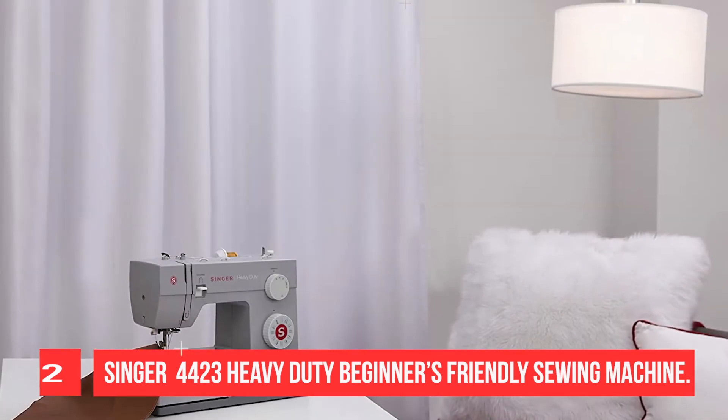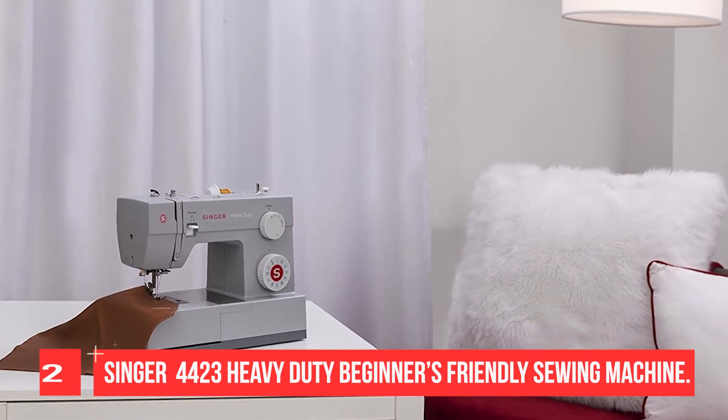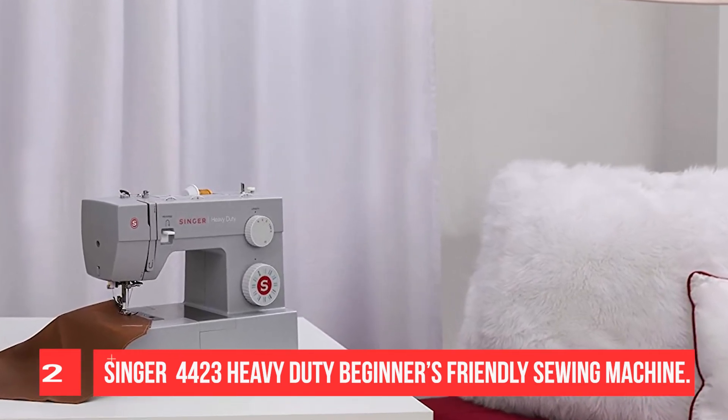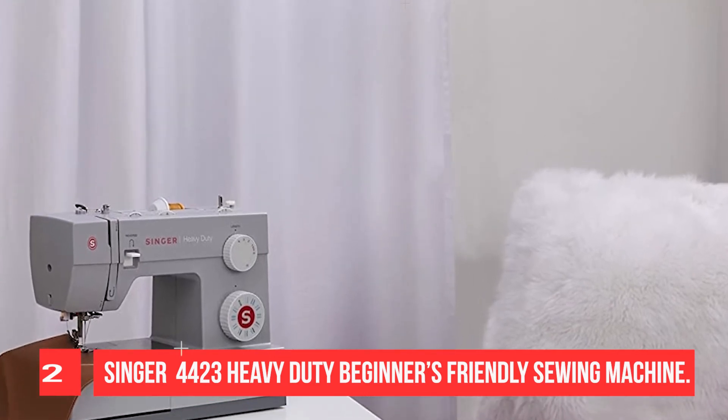With a 25-year warranty, the machine delivers 1,100 stitches per minute. It offers 23 different stitches which include basic, stretch, and many more.